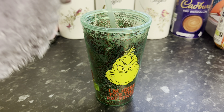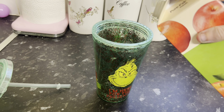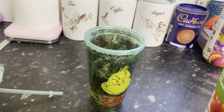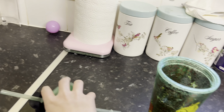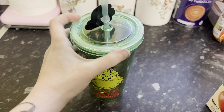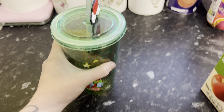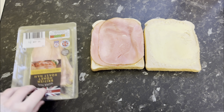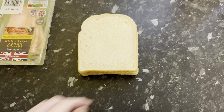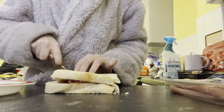Hi everyone and welcome back to my channel. I feel like it has been ages since I have done a vlog, so I thought I would make one this week. It is about 10, 11 o'clock in the morning and Ayla was feeling a little bit peckish, so I'm just doing her some apple juice and a ham sandwich before I get on with a few things. I thought I would bring you along with me just to see what a typical day is like for us.